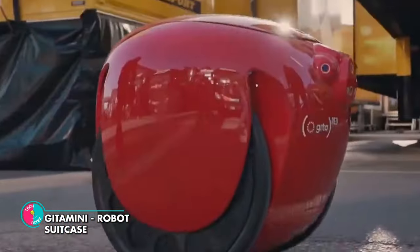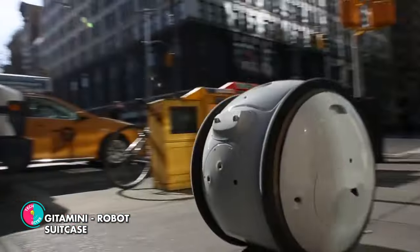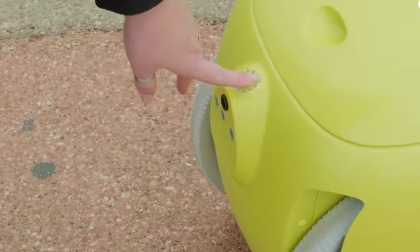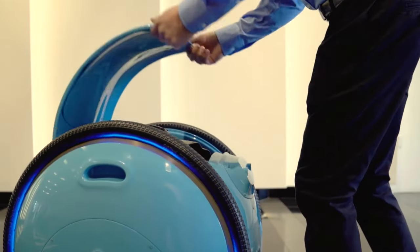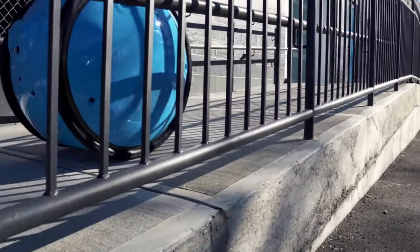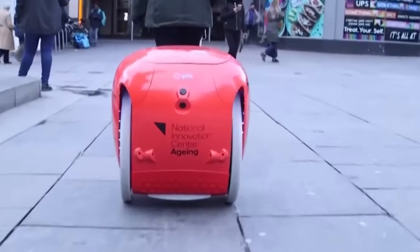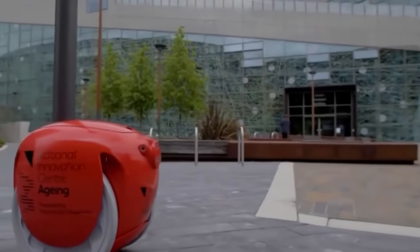Gittermini Robot Suitcase — the robotic suitcase that follows you around like a loyal companion. Equipped with advanced technology such as a rear-view camera and radar sensor, Gittermini can effortlessly navigate through crowds in busy airports while avoiding obstacles. With its pairing button and machine vision, this suitcase can recognize and follow you at a speedy 6 miles per hour, so you can breeze through your travels hands-free. Plus, with its lockable trunk that can be opened with your smartphone or key fob and integrated sound system, Gittermini takes convenience and style to a whole new level.